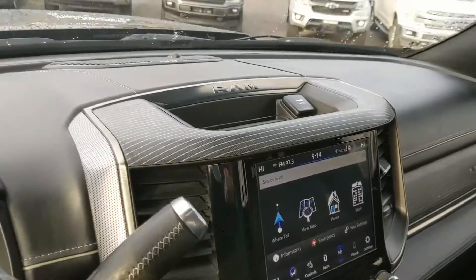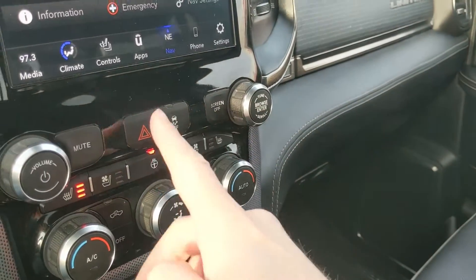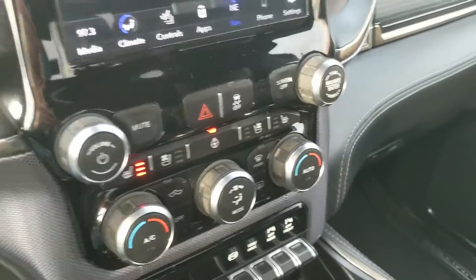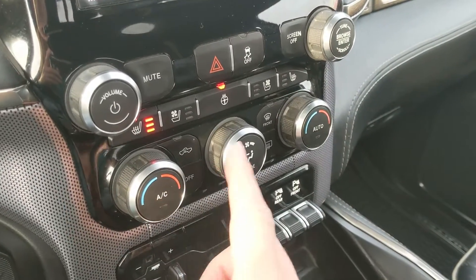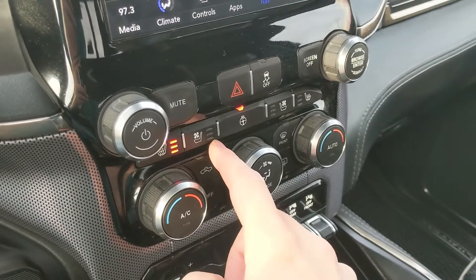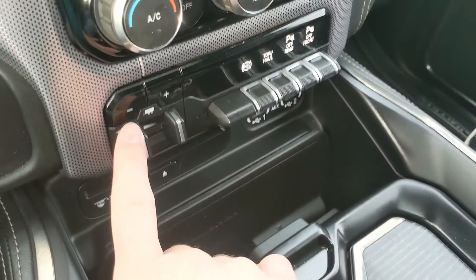Your audio is going to sound pretty decent. Moving down, you have your media controls with your hazards and your traction control shut off, and then your physical climate controls here with dual zone front climate, heated and air-conditioned front seats, and a heated steering wheel.